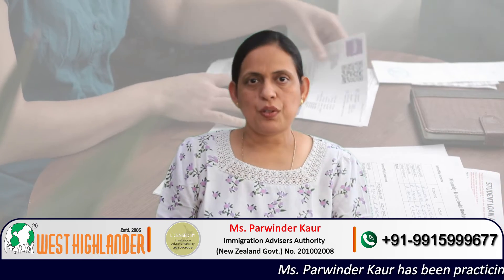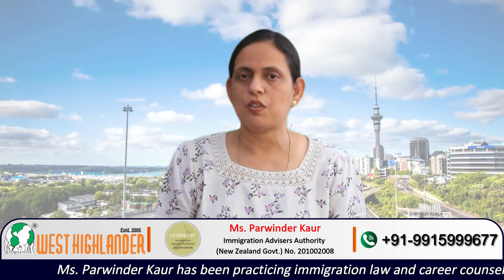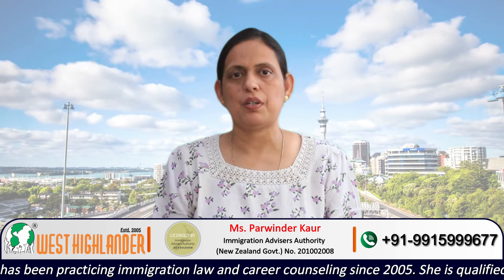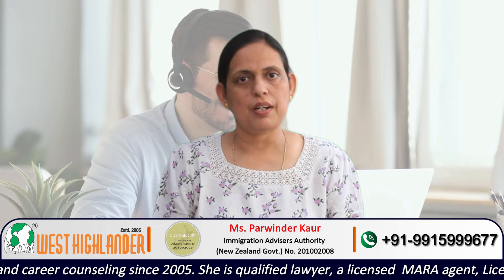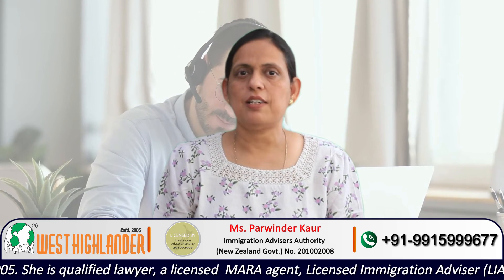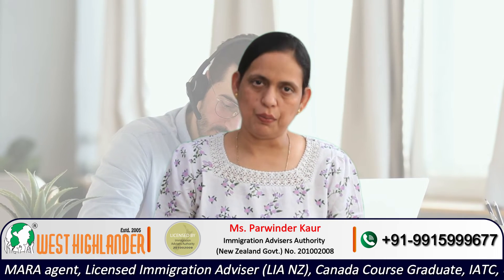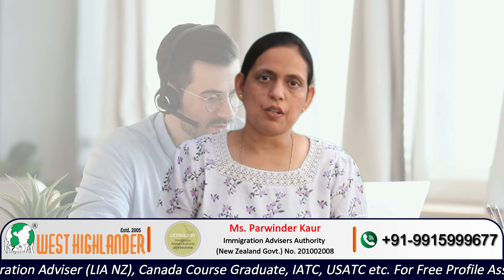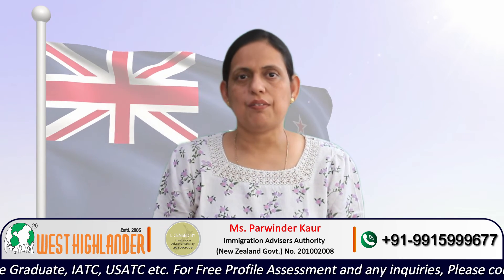There are also options in private training establishments. One option is to do a Masters of Information Technology with a specialization in Cybersecurity from Whitecliff. The admission requirements are almost the same — a relevant degree at bachelor's level and an IELTS score of overall 6.5 with no band less than 6 in any of the four modules. The tuition fee at a private training establishment is less compared to Te Pūkenga and the universities.